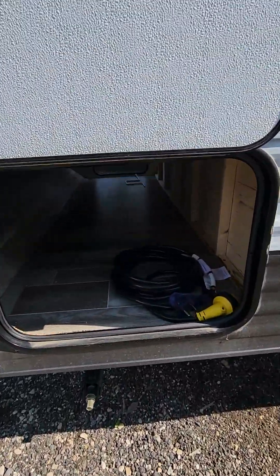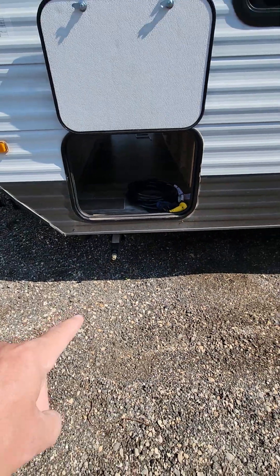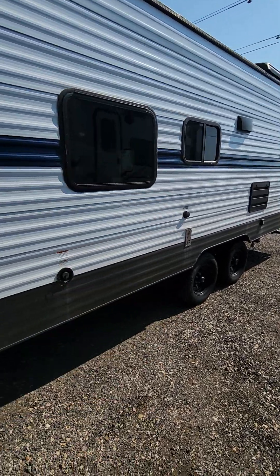You do have a very decent-sized pass-through storage. Front and rear manual stabilizer jacks. I love seeing the fact that the windows are tinted.